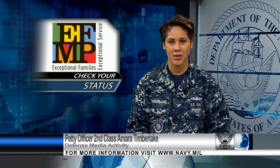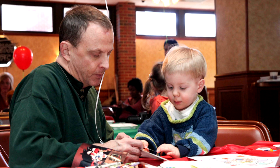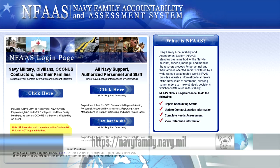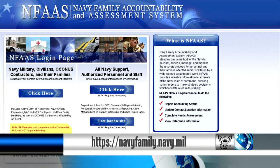If you're enrolled in the Exceptional Family Member Program, or EFMP, you need to check your enrollment status. More than 25% of enrolled family members have an expired status, which causes delays in the assignment process. Go to NavyFamily.Navy.mil to check your enrollment status.